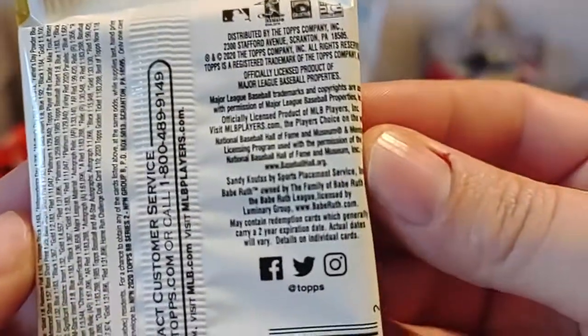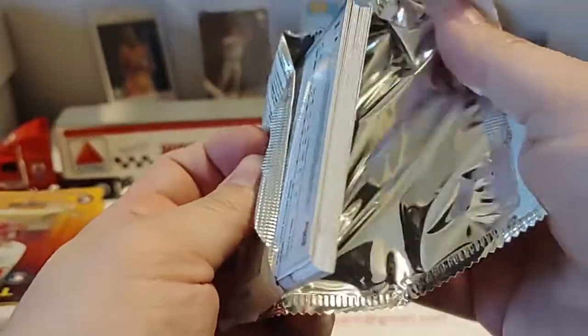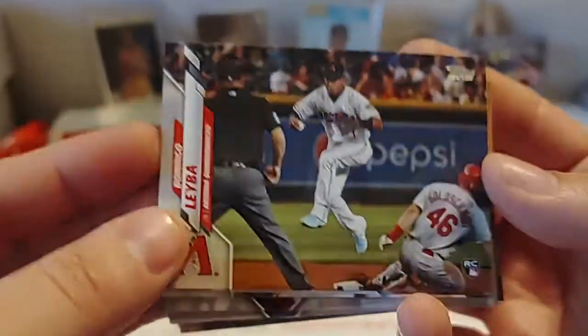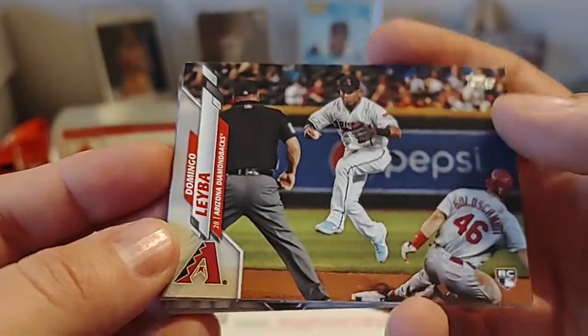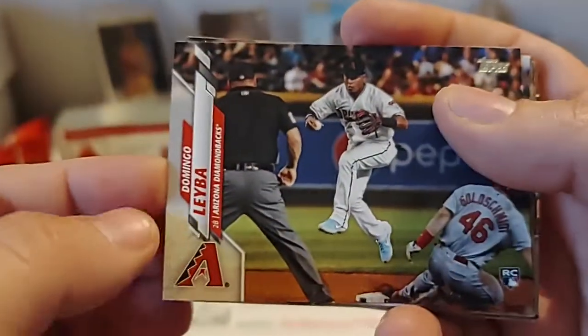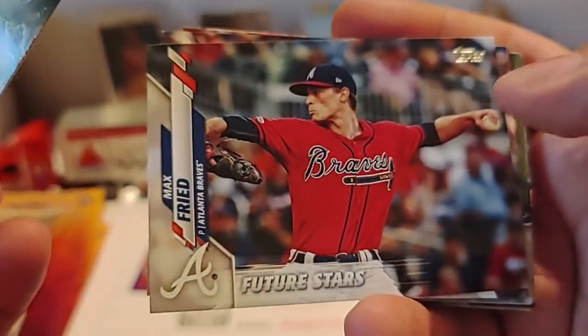There's all their social media and licensing information for you guys to see. Don't know who or what we're going to get in this — hopefully something good, as always. You guys will let me know if I miss something — always appreciate that. Domingo Leyba — probably butchered that one. Max Fried of the Braves, Future Stars card.